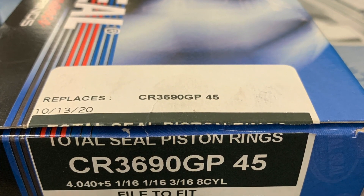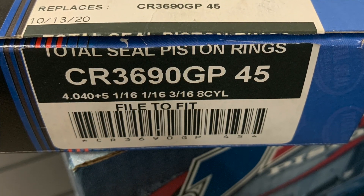This time we're testing how gas ports affect engine performance — not just on a thin steel ring combination, but let's look at how they work with a traditional ductile moly 1/16", 1/16", 3/16" inch ring set.